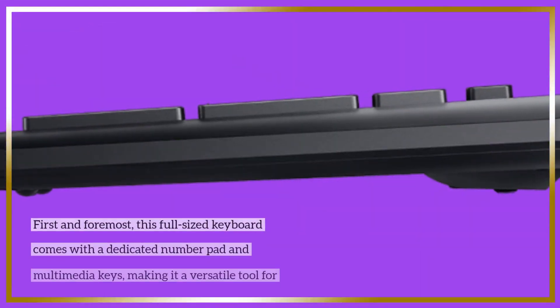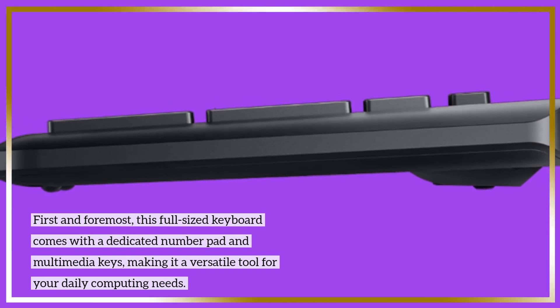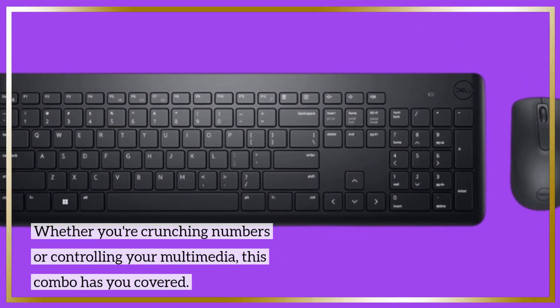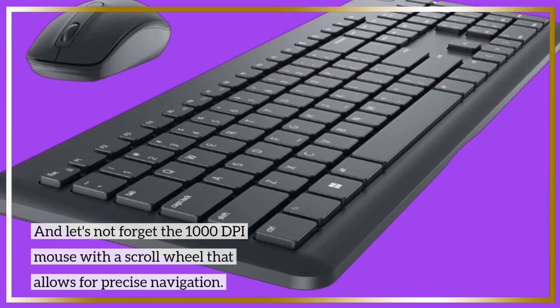First and foremost, this full-sized keyboard comes with a dedicated number pad and multimedia keys, making it a versatile tool for your daily computing needs. Whether you're crunching numbers or controlling your multimedia, this combo has you covered. And let's not forget the 1000 DPI mouse with a scroll wheel that allows for precise navigation.